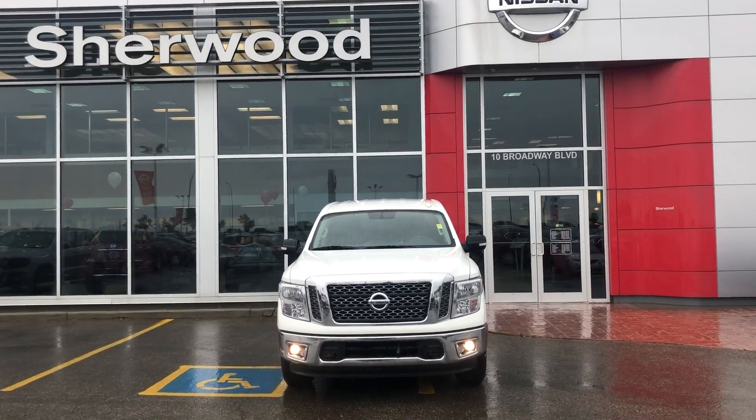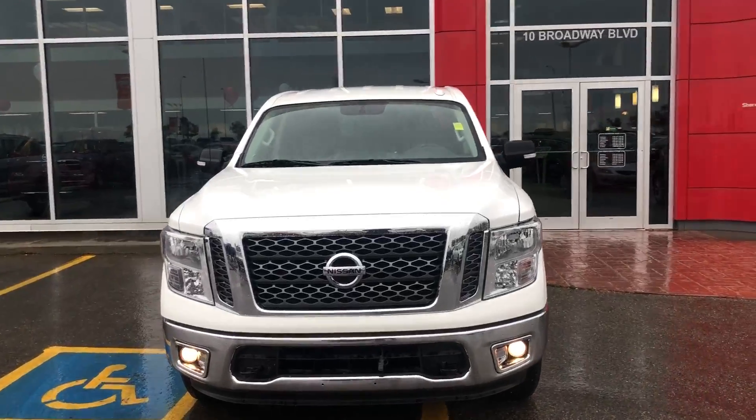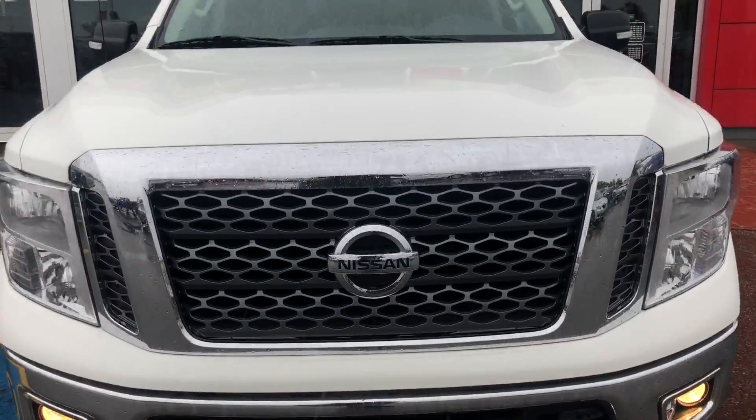That's the 2018 Nissan Titan. Give me a call at 780-449-5775 and we can book you in for a test drive. Thanks!